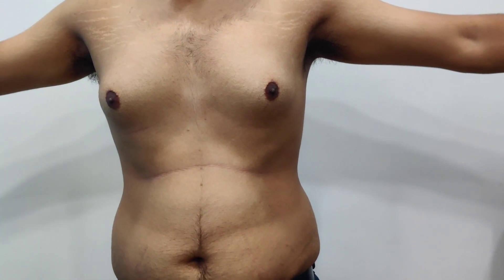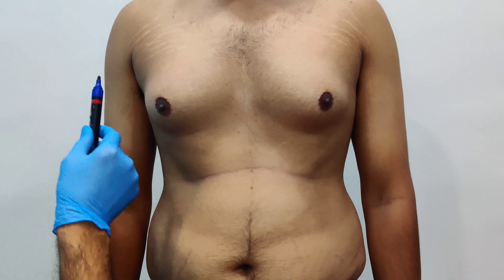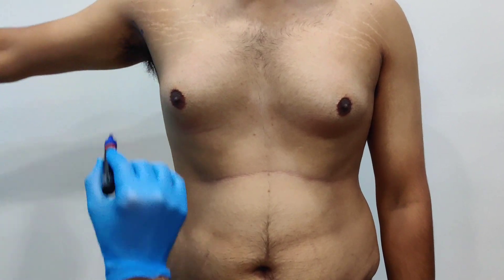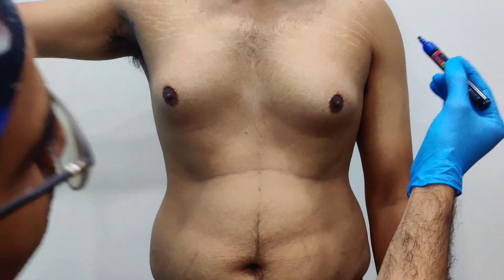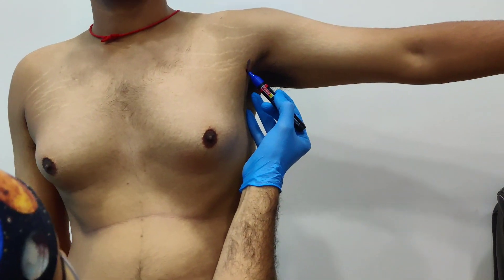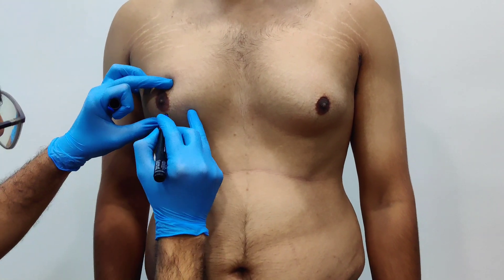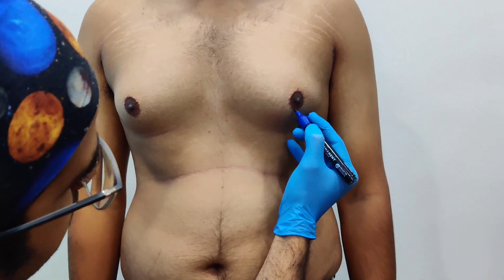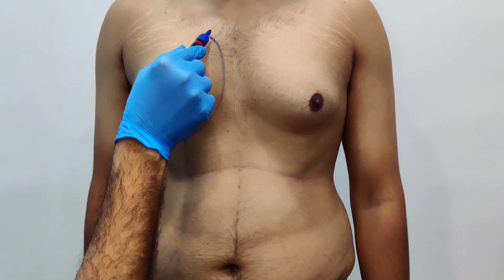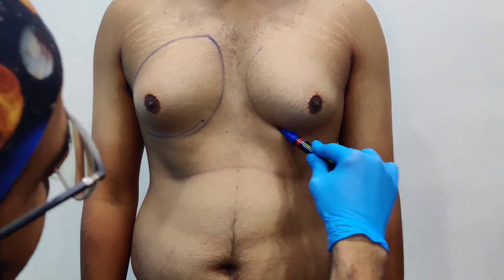So the plan is to do liposuction. I am going to put one incision here — raise your arm — on this side somewhere here. And a small incision here, or maybe here. So this is the gland.